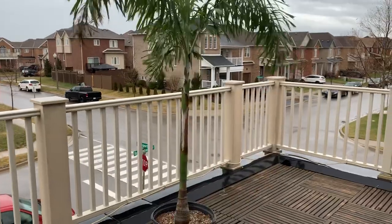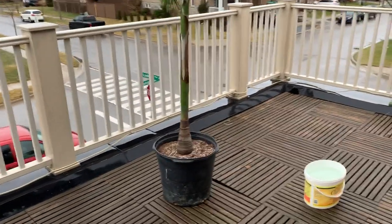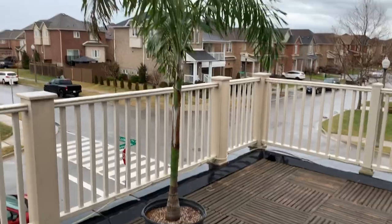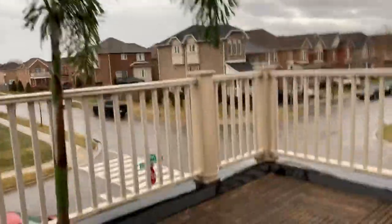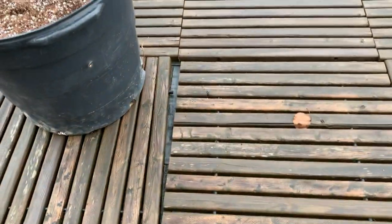Today it is 12 degrees Celsius. As always, I have my beer, and we are going to give this thing a good watering. We're going to give it two, maybe three of these buckets — a good soaking — let it drain out, and then it's going back in the house where its home is until spring. We have some lukewarm water ready.